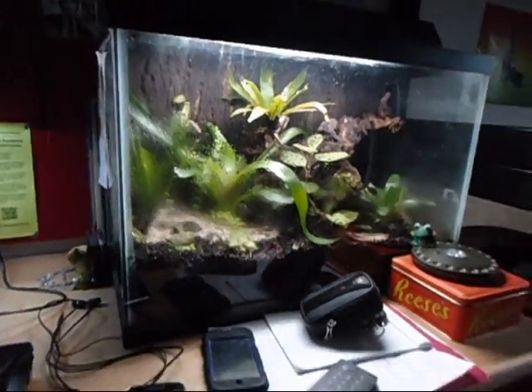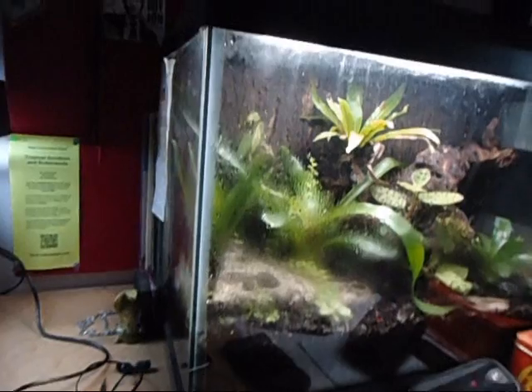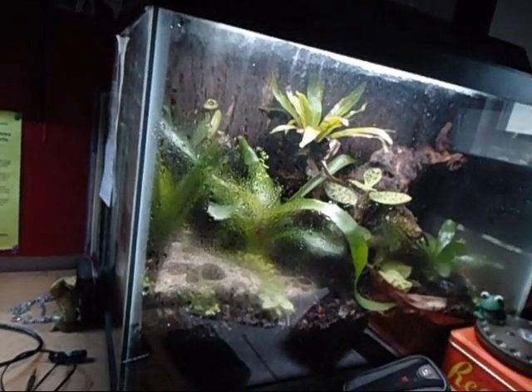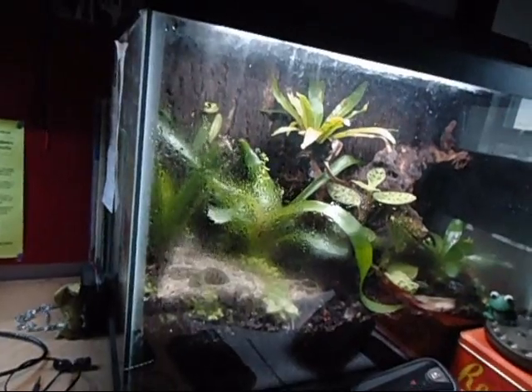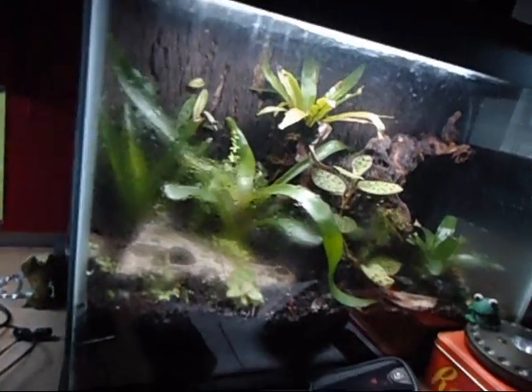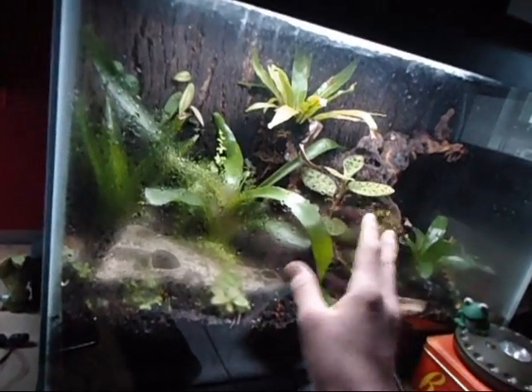Hello everybody. This is going to be a quick introduction to the video. I'm back in my dorm room right now, as you can see by the tanks. I'll give you guys a quick update on that, and I'll post a video of what's in here.